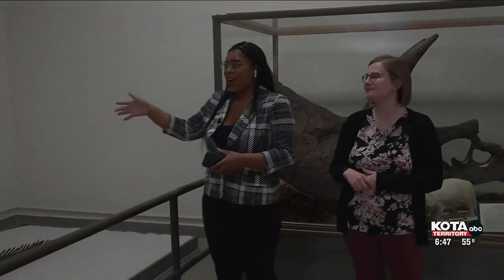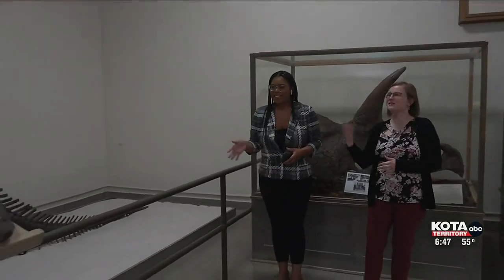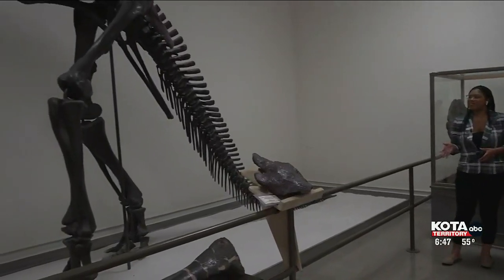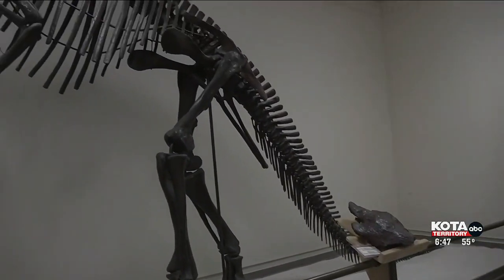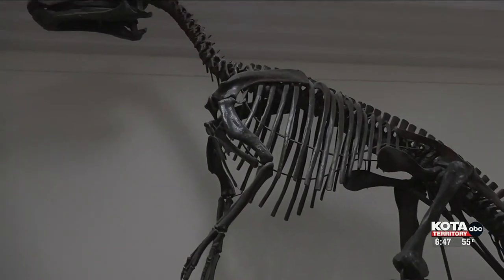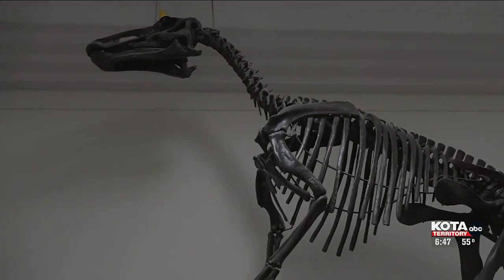Moving along, we have this huge creature right here. So who do we have here? This is our Edmontosaurus mount. This was made probably in the 1940s or 50s by Harold Martin. And it's actually a really cool historic specimen because it has an incorrect posture.